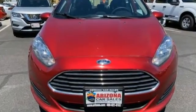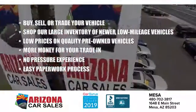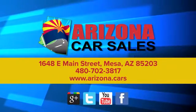See it for yourself when you take it for a test drive. At Arizona Car Sales, the price you see is the best upfront price, and you don't have to negotiate for it. Get the car, truck, or SUV you want and experience the Arizona Car Sales difference today.